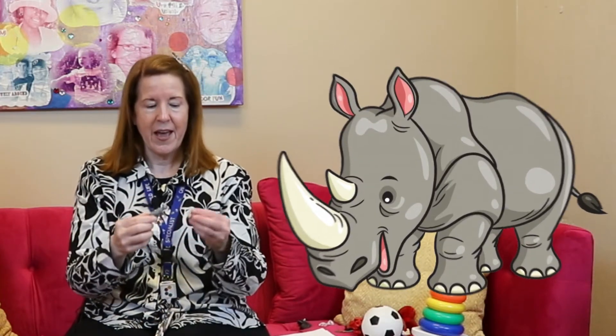How about some animals that start with the letter R? I have a rabbit and a rhinoceros and a rooster. Cock-a-doodle-doo. I also brought a ribbon — ribbon starts with the letter R. And this is a rock — rock starts with the letter R. And this is Rocket the raccoon. So there's lots of things that start with the letter R, aren't there?